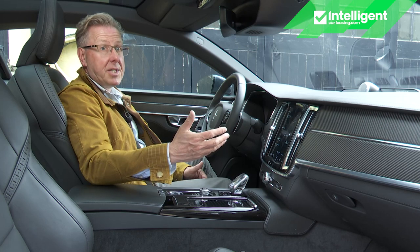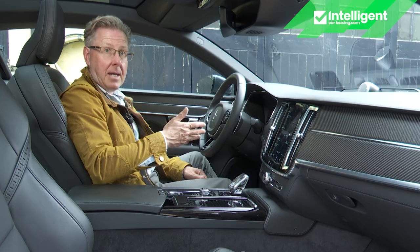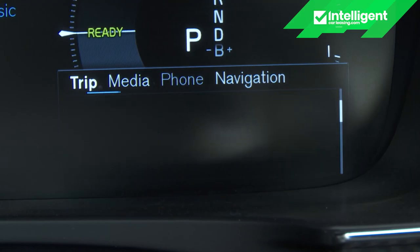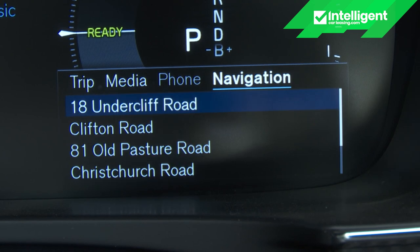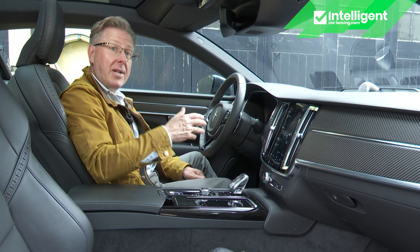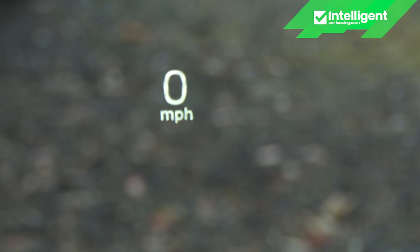One potential issue is that the display handles all climate system controls, though it actually works quite well because the bottom of the monitor is permanently set aside for climate functions. Everything else can be found on the 12.3-inch instrument binnacle display, viewed through the three-spoke wheel with its squircle Polestar-branded boss. There are just two viewing themes with limited customisation — you certainly can't have full-screen mapping, though steering wheel buttons let you show trip, media, phone or navigation on the display. A head-up display is also provided.